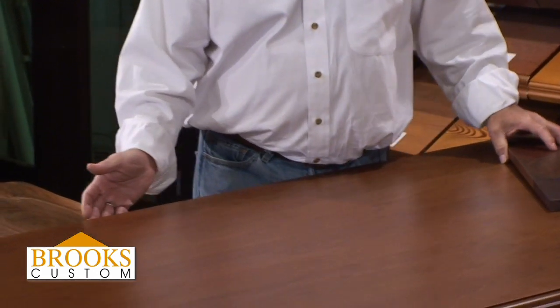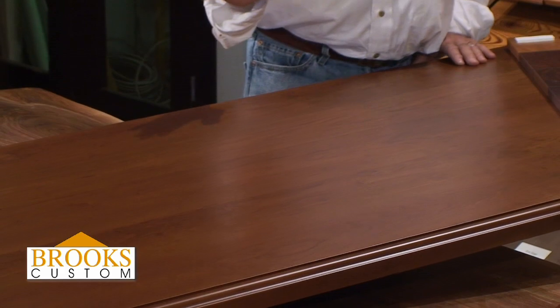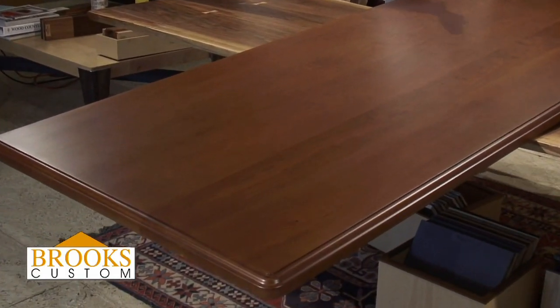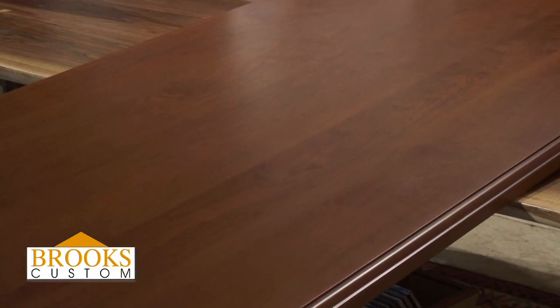If you look at this countertop, even though it's from different trees, there's a great sameness to Cherry each time you open a tree. There are no light boards and dark boards, no sapwood. It's a great wood to work in.